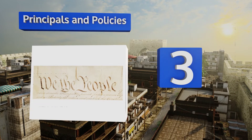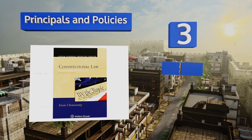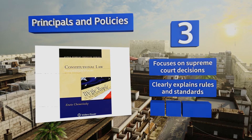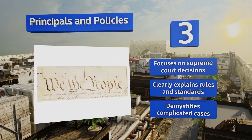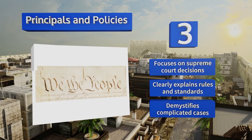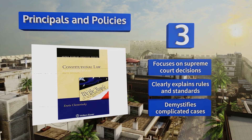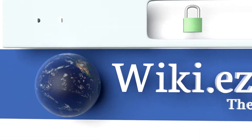Nearing the top of our list at number three, Principles and Policies is a sweeping treatise on constitutional law that tackles subjects ranging from fundamental rights and due process to discussing abortion and the war on terror. It offers a brief history of the drafting of the Constitution and expands from there. It focuses on Supreme Court decisions and clearly explains rules and standards, demystifying complicated cases.